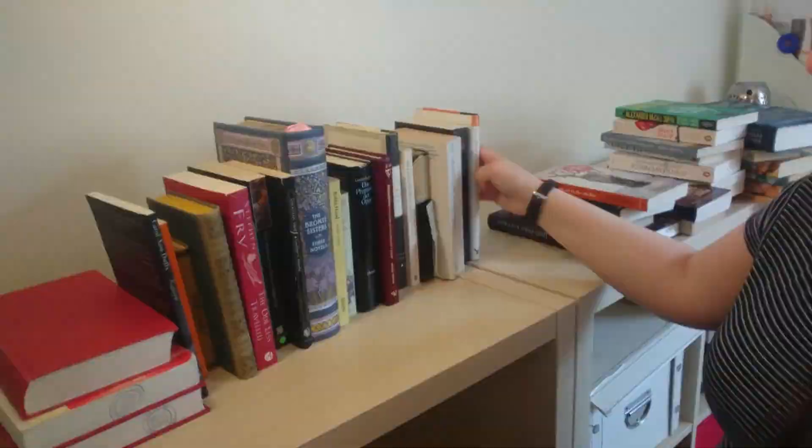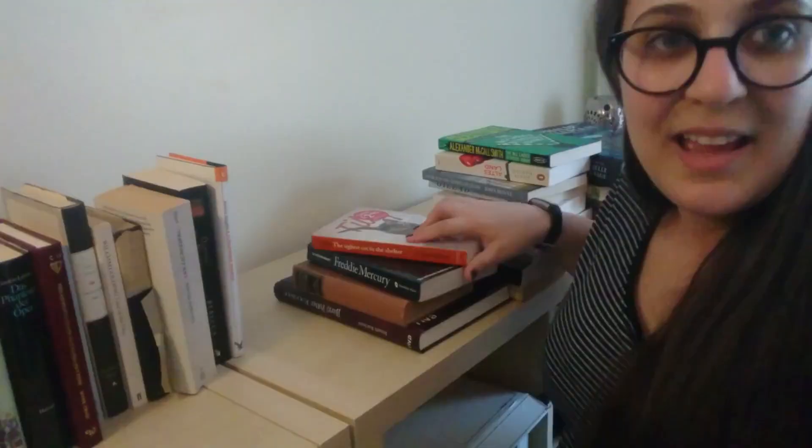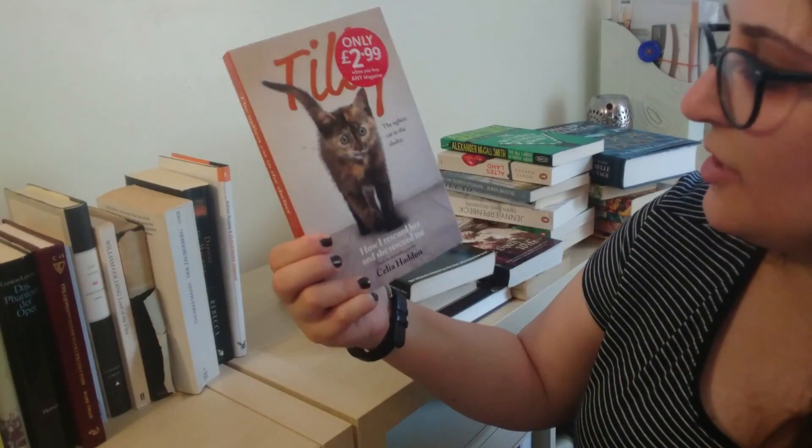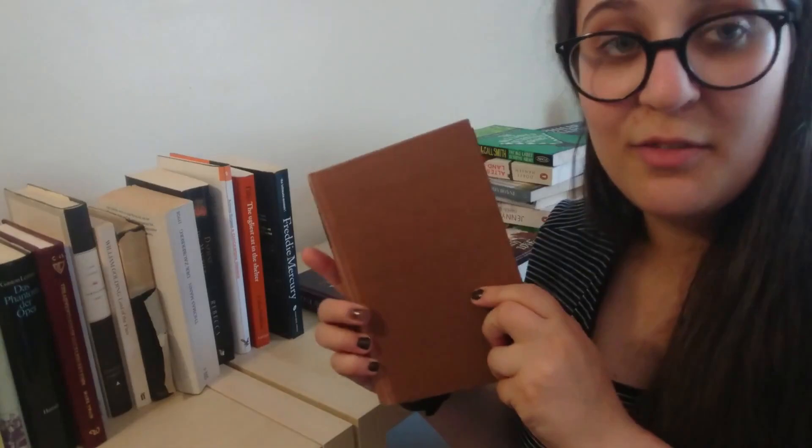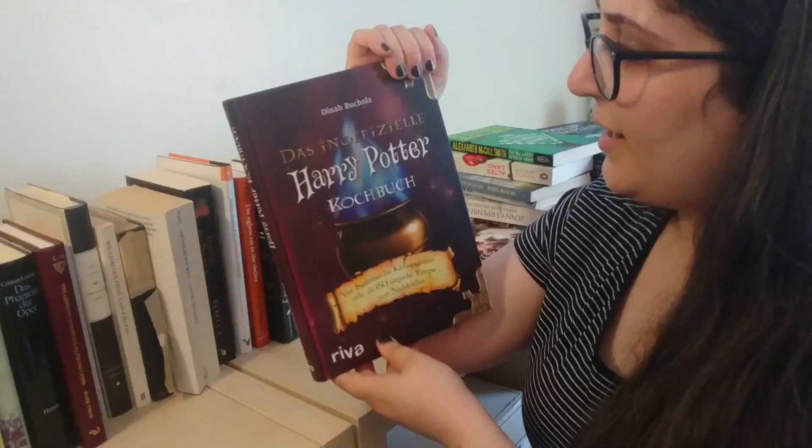Next, we get to the non-fiction pile. There is Tilly the Ugliest Cat in the Shelter by Celia Haddon, Freddie Mercury by Peter Freestone with David Evans, English Social History by G.M. Trevelyan — this is a book on English social history from the 1940s. And this is Das Inoffizielle Harry Potter Kochbuch by Dina Buchholz, which is an unofficial Harry Potter recipe book.